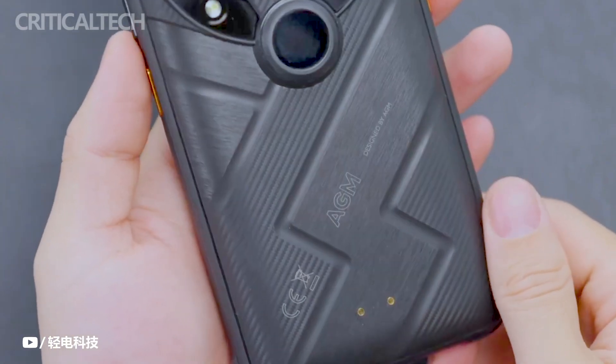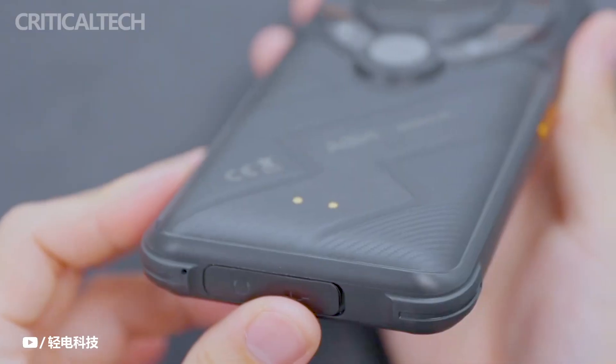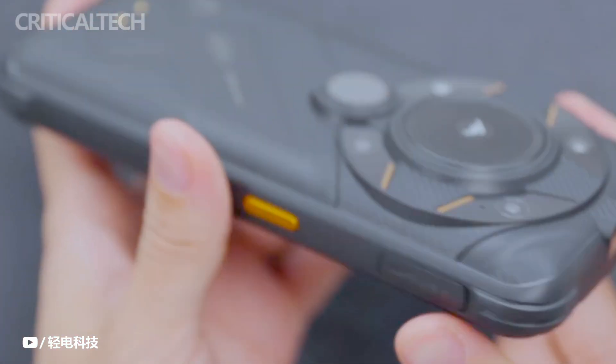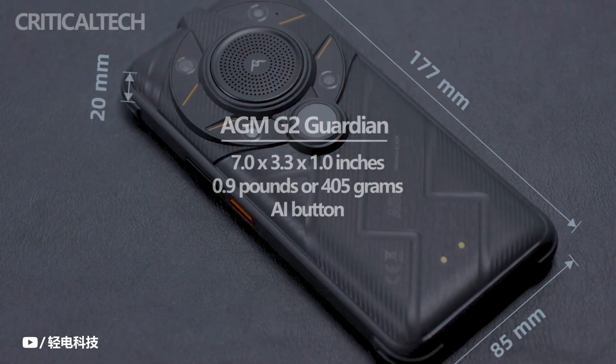Some manufacturers have taken significant steps to ensure that their tough smartphones don't really stand out when set next to conventional phones, but AMG targets a distinct group of customers — those who desire to drive nails using their phone. And yes, the AMG2 Guardian is unabashedly tough. It has a huge case that is actually thicker and taller than the Glory Pro at 7.0 x 3.3 x 1.0 inches.